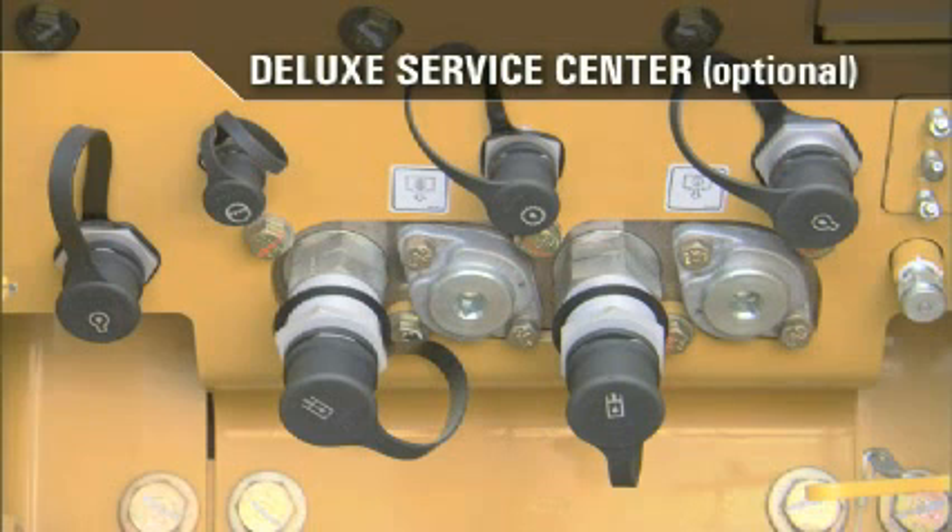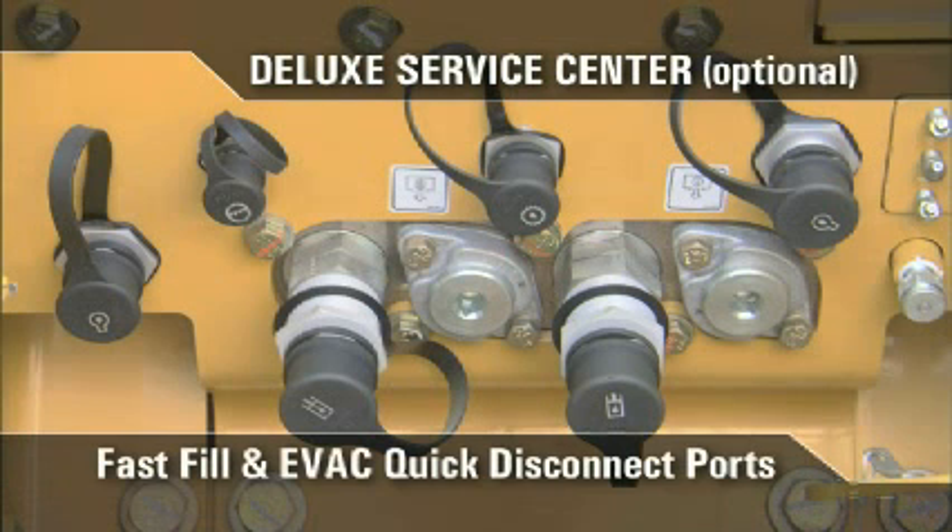Another feature of the deluxe service center is the fast fill and EVAC quick disconnect ports for the engine, coolant, implement, steering, hydraulics, transmission, and oil renewal systems.